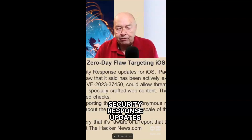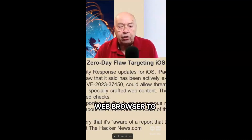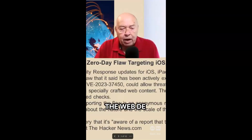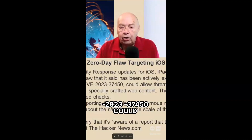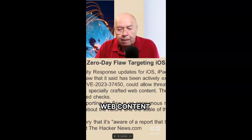Apple has released rapid security response updates for iOS, iPadOS, macOS, and Safari web browser to address a zero-day flaw that it said has been actively exploited in the wild. The WebKit bug, cataloged as CVE-2023-37450, could allow threat actors to achieve arbitrary code execution when processing specifically crafted web content.